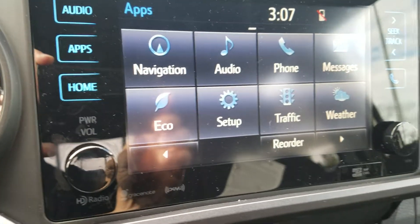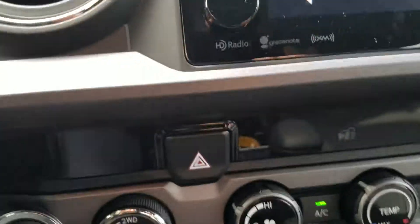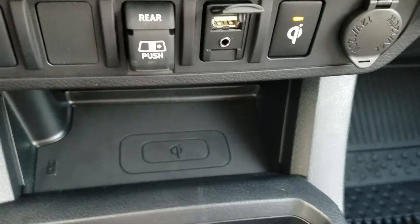You're going to have navigation, traffic and weather, XM radio, touchscreen display, plus a CD player. Also, in the TRD Off-Road, you're going to have the Qi wireless charger, so you can just set your phone down there and charge it.